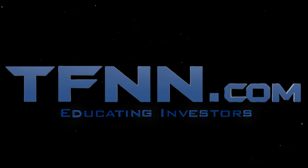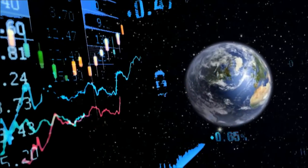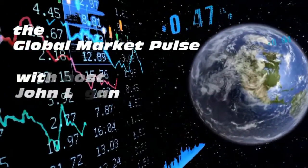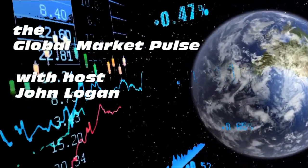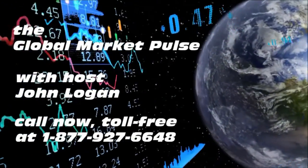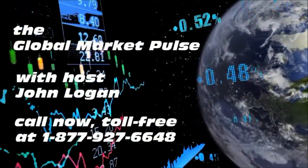The following is a presentation of TFNN — The Global Market Pulse, with your host John Logan. Call now toll free at 1-877-927-6648, or internationally at 727-445-1044. Now, John Logan.